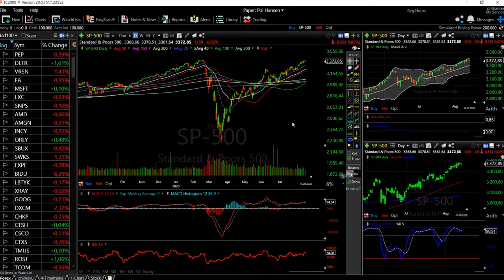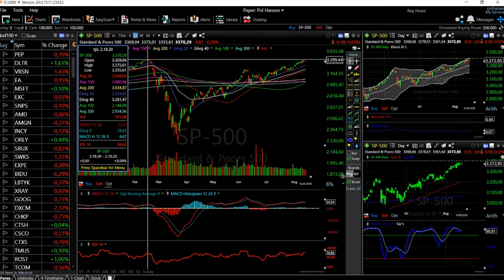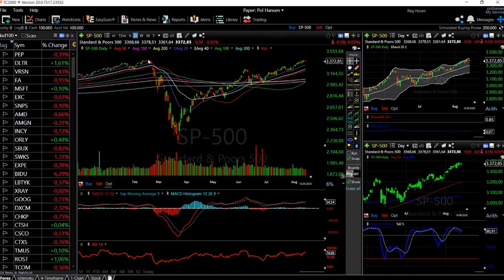Welcome back. We are looking at the indexes, starting with the S&P 500, then the Dow Jones, and then the Nasdaq. We have basically filled this gap, and the only thing in the way of going higher is the all-time high of around 3390 to 3400. This market is basically trading in a channel at the moment, which is fairly bullish.